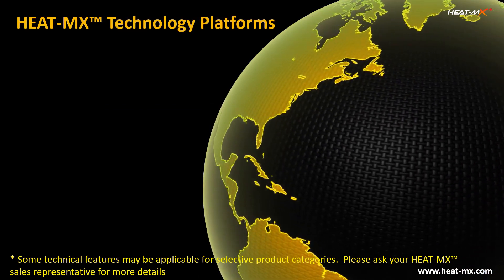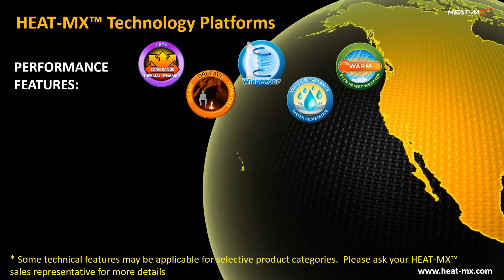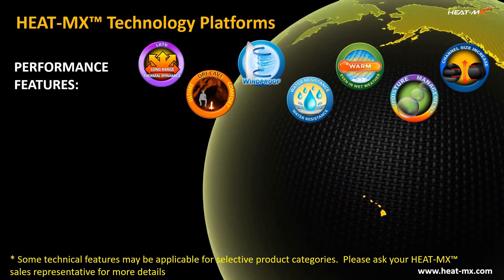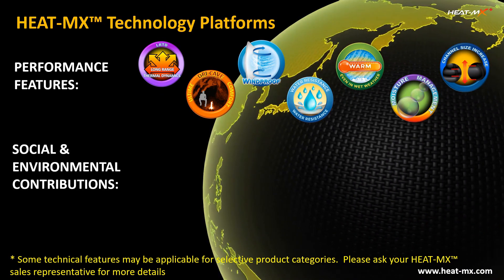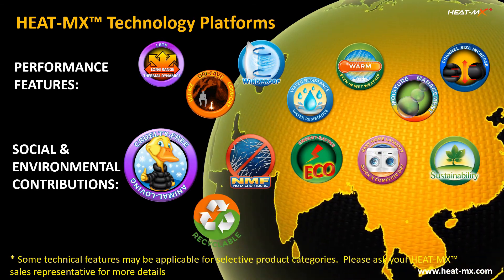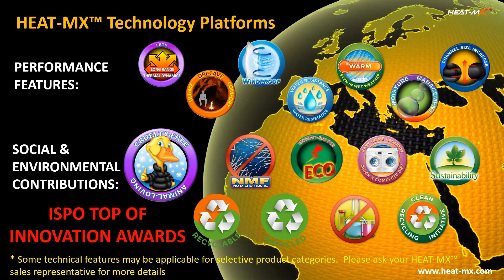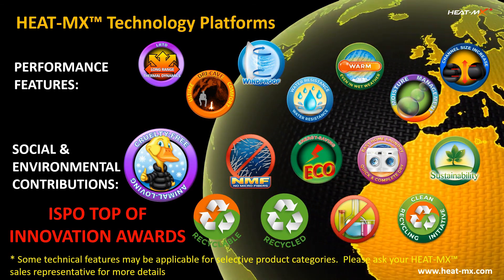All HEATMAX products offer breakthrough technologies never before seen in the industry for a wide range of applications. In addition, HEATMAX makes a wide range of social and environmental contributions within its technology platforms, and this is a key reason why HEATMAX has been recognized by ISPO top of innovation awards in all its product categories.